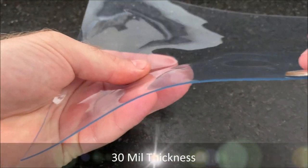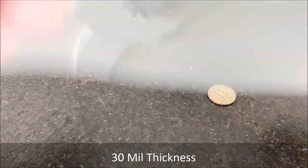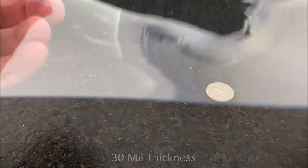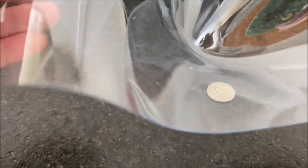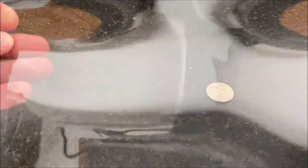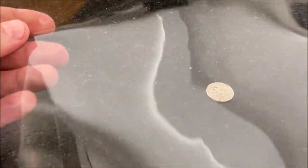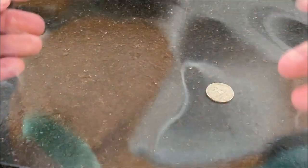Our next material is a 30 mil, and here's a quarter for a frame of reference. This material — like all the other materials — is very clear and bends very nicely. This is one of the more common materials we see on outdoor applications. If you've ever been to a cafe that has a fold-down or roll-down clear curtain, it's usually either this 30 mil material or that 40 mil material.